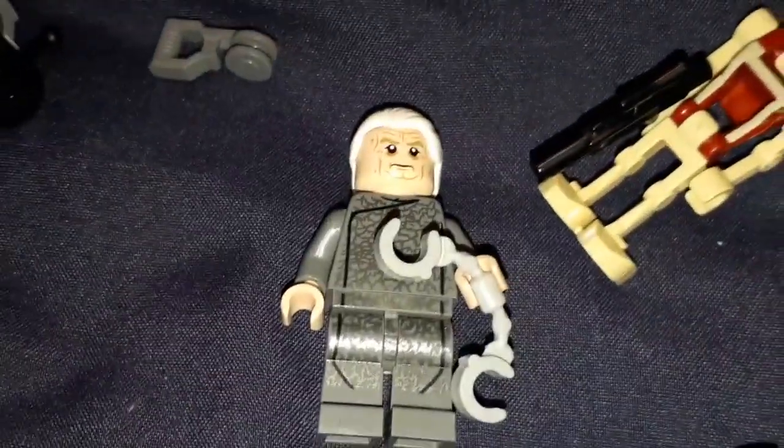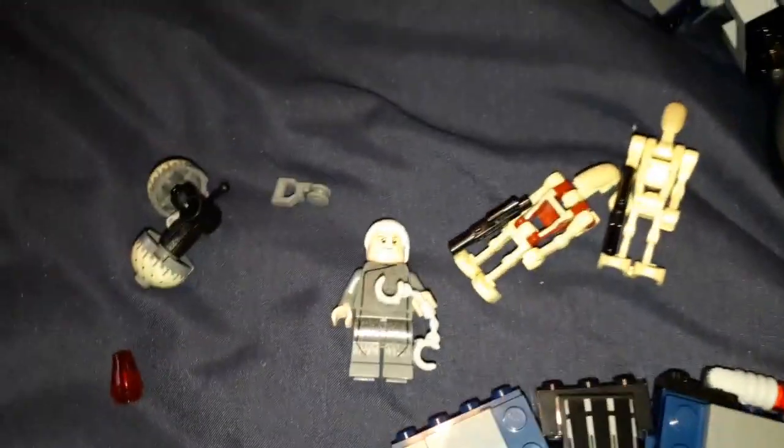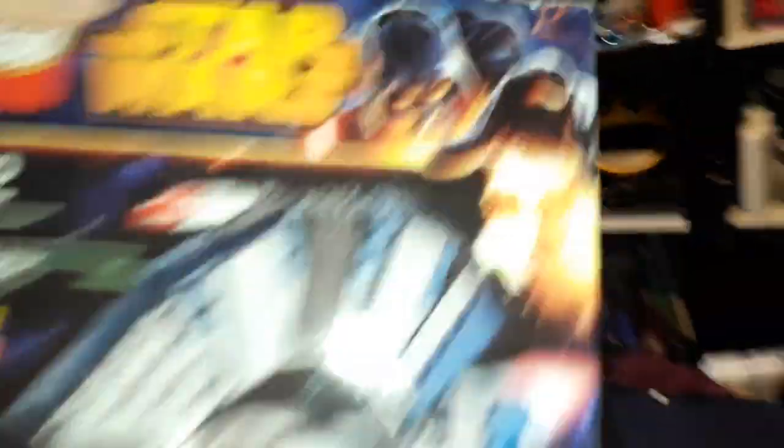I was like, you know what, I kind of want this set. It's a figure that's well known in the Lego Star Wars community. I love the 2014 box art — it's a cool era those sets are from.